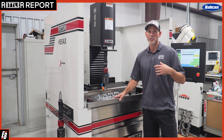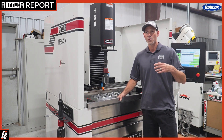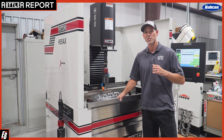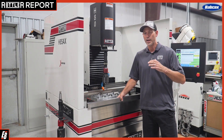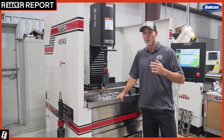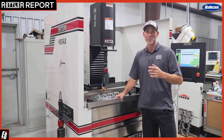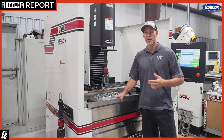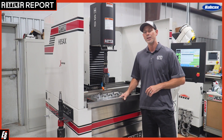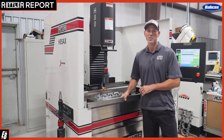We started Late Model Engines to fill the gap of machine shops that were stuck in the old ways of running manual machines and didn't have the vision for the current CNC market. That plays in with the current machinery that we have today with the Rottler CNC honing machine.